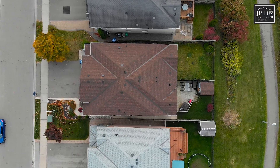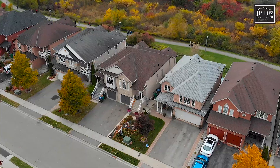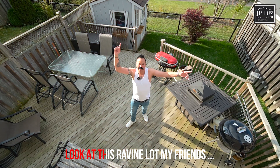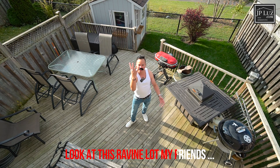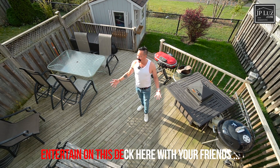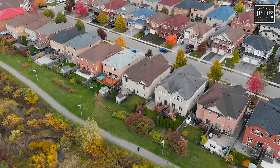The roof is brand new and was literally just installed. Look at this ravine lot — entertain on the deck here with your friends.